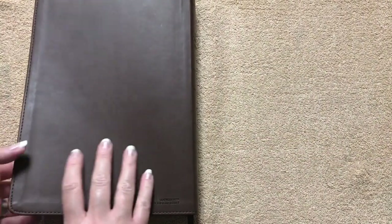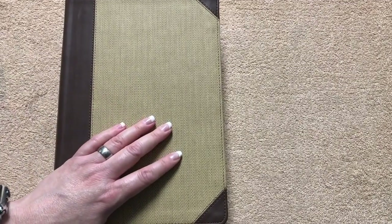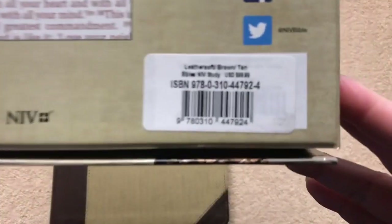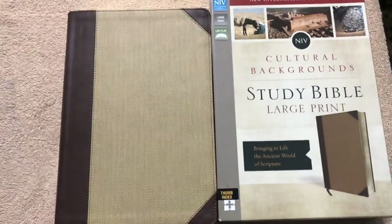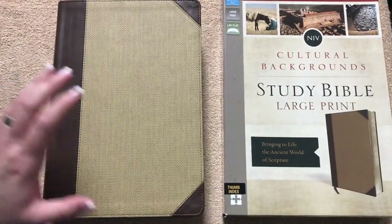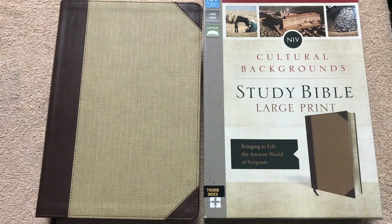There are tons of information in this one. If you don't have a Cultural Background Study Bible, I would definitely recommend getting one. It comes in three different translations — this one is the NIV in large print. I've been using this one for a while now and I absolutely love it. I'd like to thank Zondervan for sending out this edition for review to share with all of you. Definitely look at getting one in whatever translation you prefer. Thanks for watching, and have a great day.